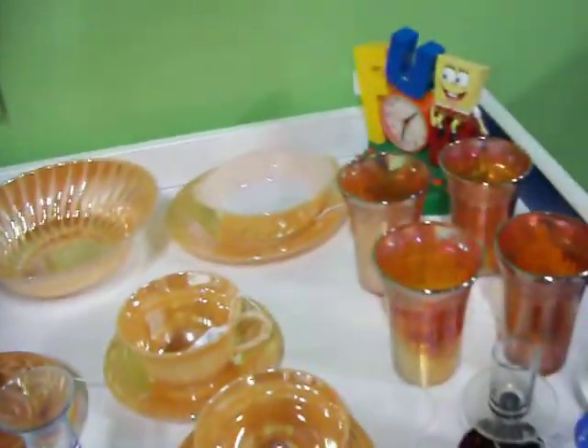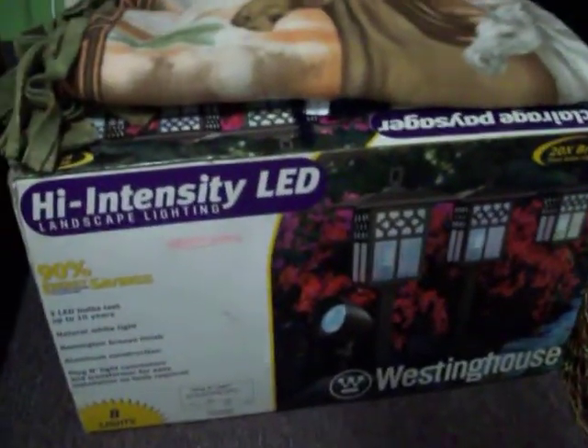Also have this Kinetico water softener — never been hooked up, it has all the fittings for it, it's in great shape, it's just $200. Got some more Fire King and carnival glass here. Also have this Westinghouse landscape lighting set — marked it down to $75.